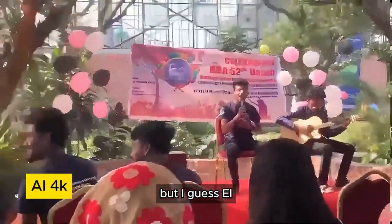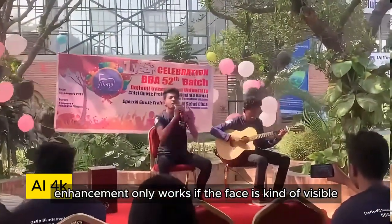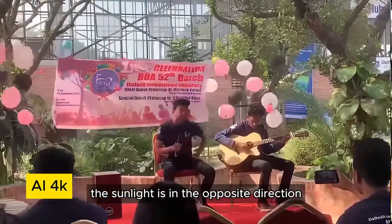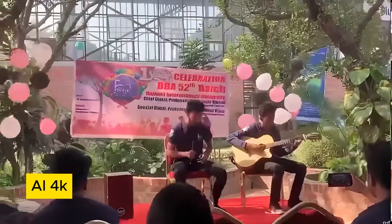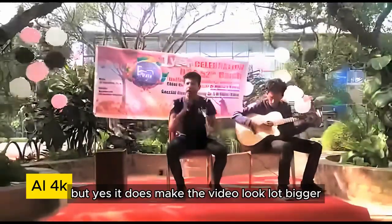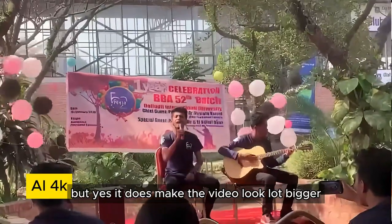I guess AI enhancement only works if the face is kind of visible. In this video the sunlight is in the opposite direction and you can barely notice the faces. But it does make the video look a lot bigger.